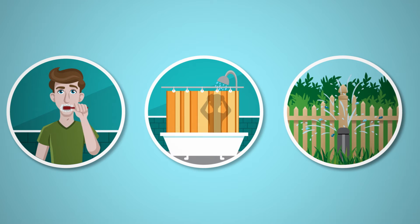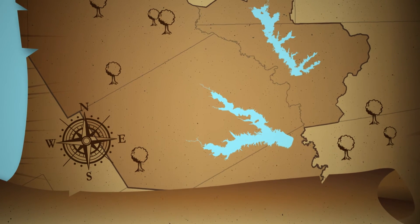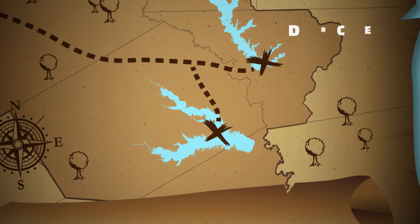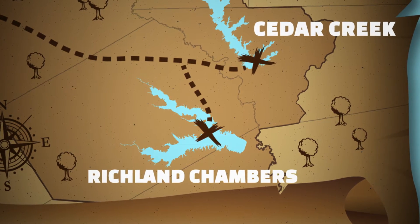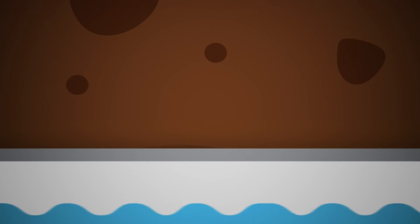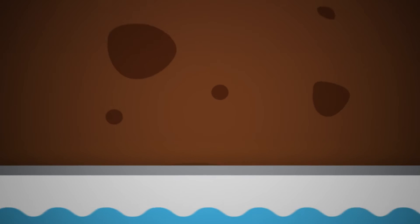The water that we use in our daily routines comes from a series of reservoirs scattered across the region. In fact, the two lakes that supply Tarrant County with most of its water — Cedar Creek and Richland Chambers — are located miles away in East Texas. Huge pipelines are used to bring that water to the places that we need it.